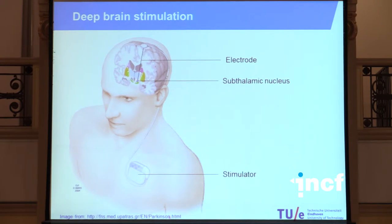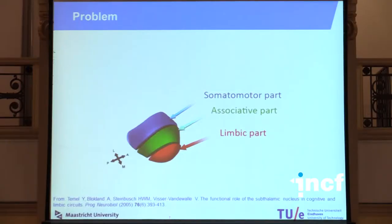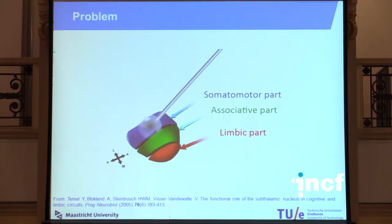The electrode is connected with a wire underneath the skin to a stimulator, which gives electrical pulses to the subthalamic nucleus, and this relieves some of the motor symptoms of Parkinson's disease. It's not really understood why it works, but as long as it does, people are happy to apply it. Unfortunately, some patients still develop side effects — usually behavioural or mood problems, such as depression. We think this is caused by the subthalamic nucleus being divided into three functional zones: a somatomotor part, an associative part, and a limbic part. The electrode should be placed in the somatomotor part, but placement in the associative or limbic part may cause these behavioural changes.